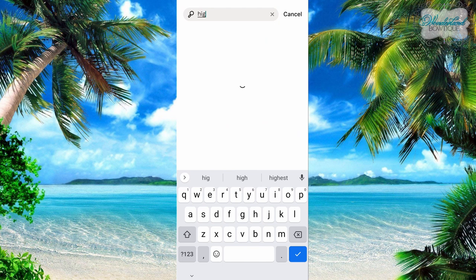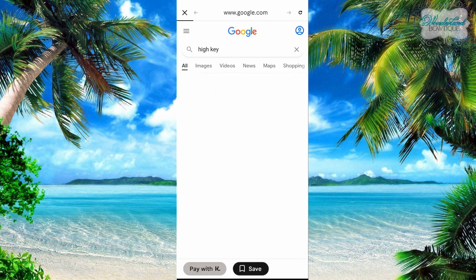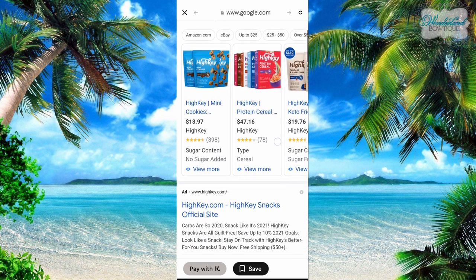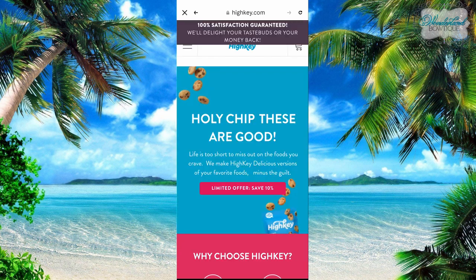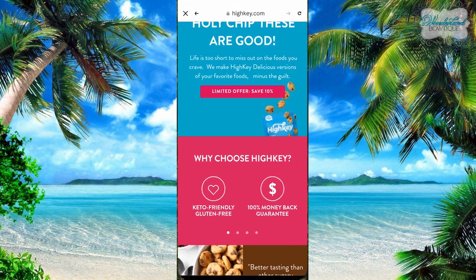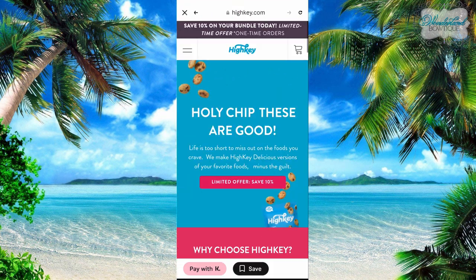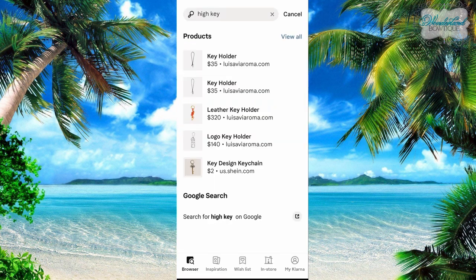We can try Hi-Key as an example. Hi-Key comes up with all these products — nothing what we're looking for. So let's look for Hi-Key on Google. Here we go — Hi-Key Snacks official site. So you can go to their official site through the Google search in the Klarna app. It's important that you always stay in the Klarna app. Now I can shop the Hi-Key website and use Klarna to check out. Pay with K. And if I exit out of there, I'm back to the Klarna app at the beginning.